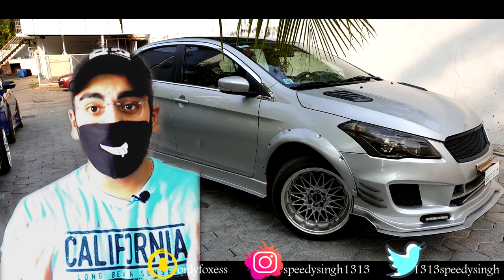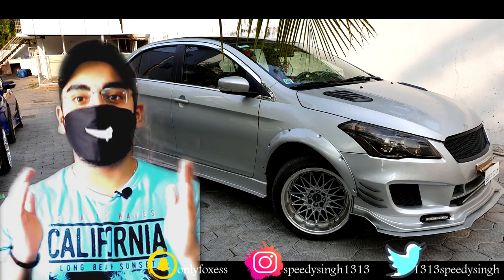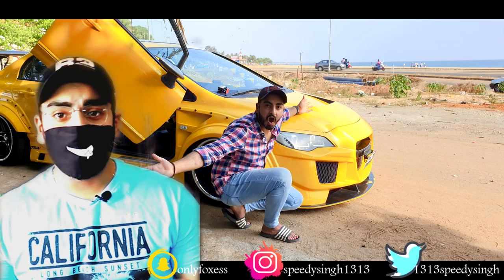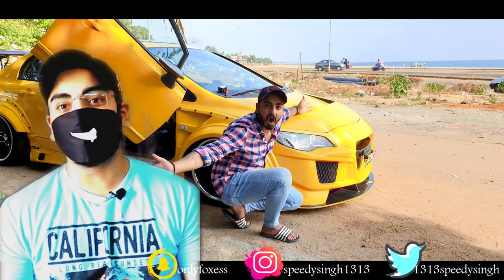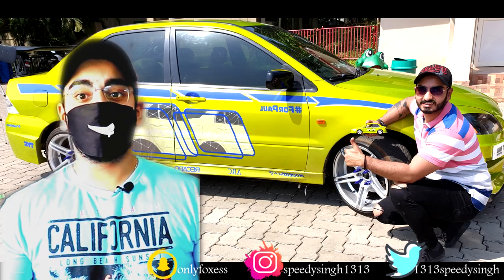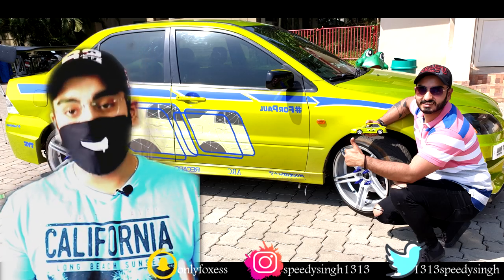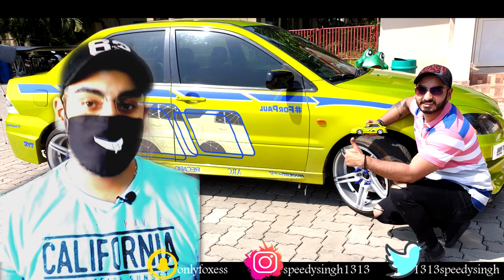That's all for today's video. I hope you enjoyed it. This is also the last video of the Kerala series — after this, there will be no new videos until I visit Kerala again. I want to thank everyone for supporting me throughout this content and playlist. I've tried to give you good content, and I really appreciate all the likes and views.